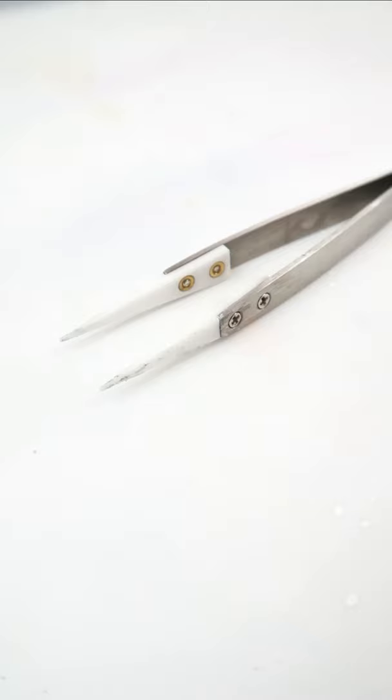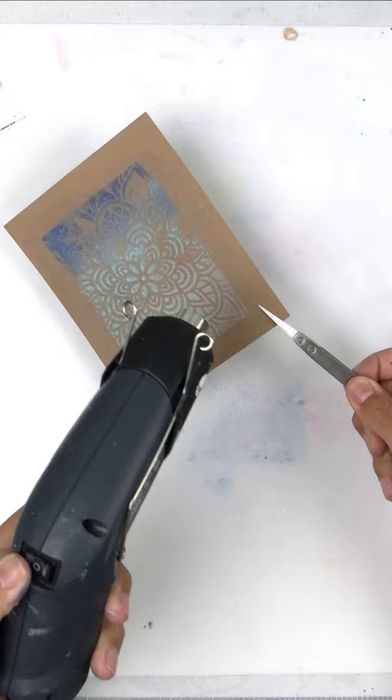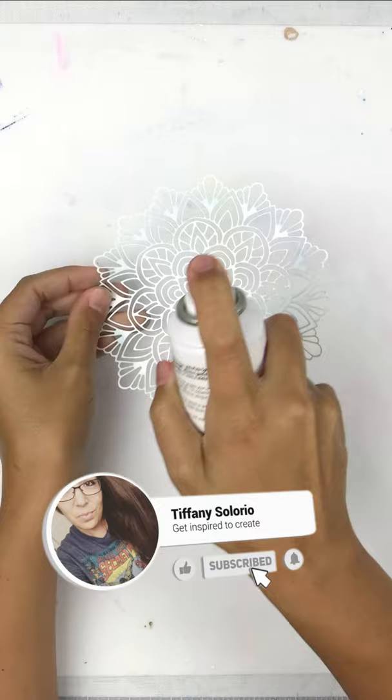These heat resistant tweezers are a game changer because the tip is ceramic, so no more burning your fingers. Ink blending through an intricate stencil can be frustrating, but when I found Pixi Spray it made it so much easier.